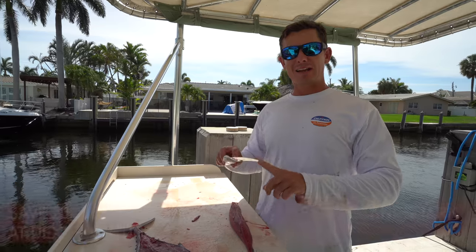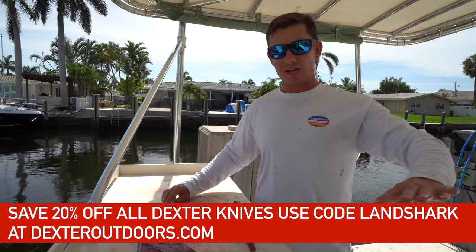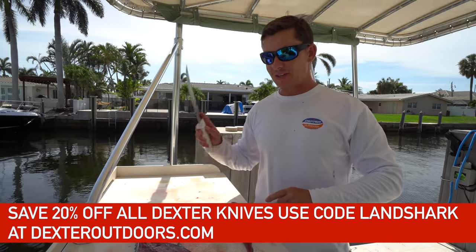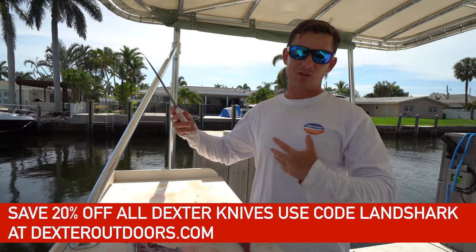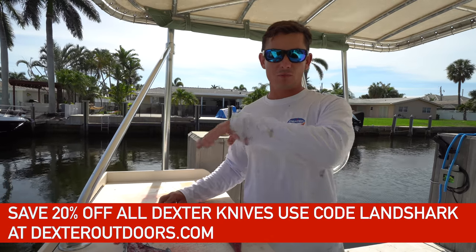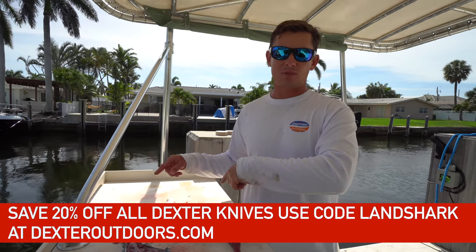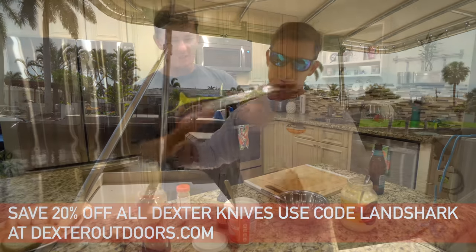Big shoutout to Dexter Outdoors, a big sponsor on the channel — all the knives you see Brooke and I use. Made in the USA, been around for 200 years, which is so cool especially these days. You guys can save 20% off all Dexter products at dexteroutdoors.com using my code 'LandShark.'